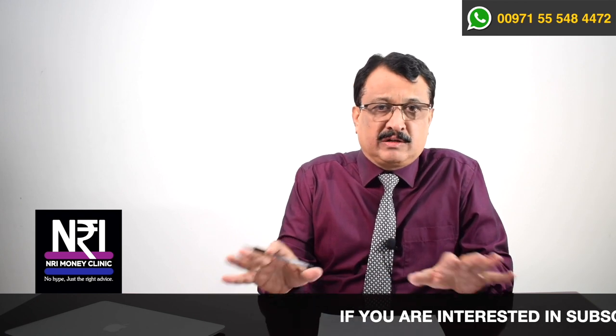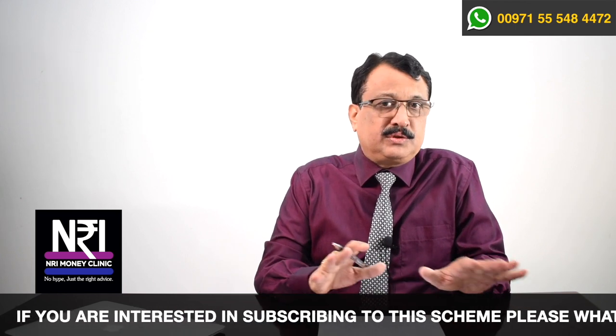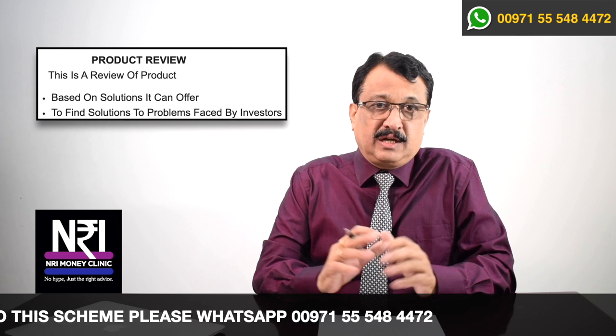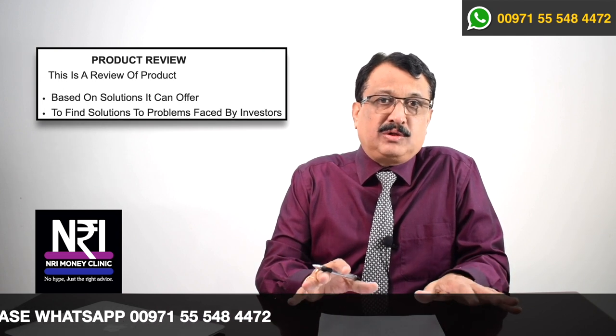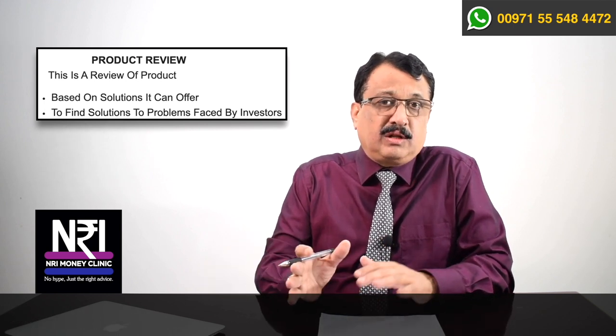When I talk about a product review, this review is slightly different from the reviews you would have been used to seeing on the internet. Most reviews on the internet only talk about two aspects: how much return a product can generate or what is its expense ratio. It is these Excel sheet experts who put everything on an Excel sheet and give a judgment — this is the best product, this is the worst product. The review I am going to do here is a solution-based review. A review finds its value when it is able to solve certain problems. You cannot review a product only on the basis of returns it generates or the expense of it.